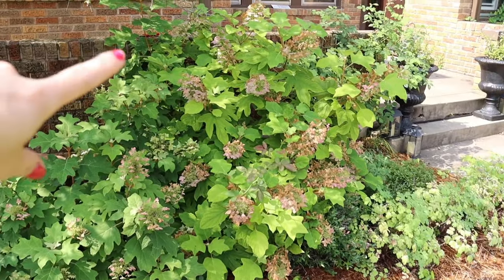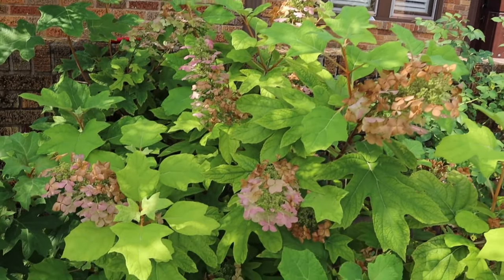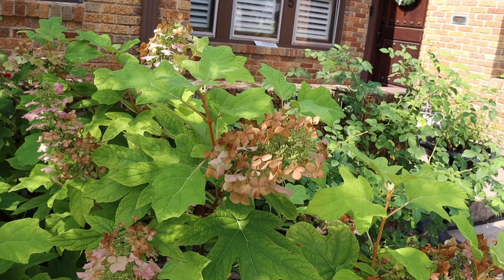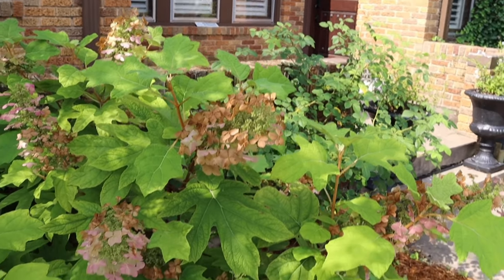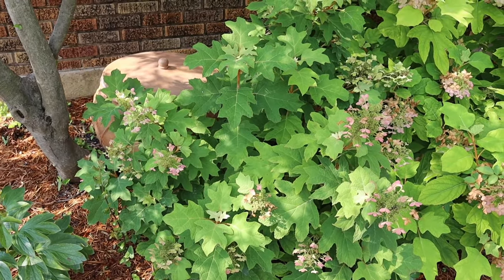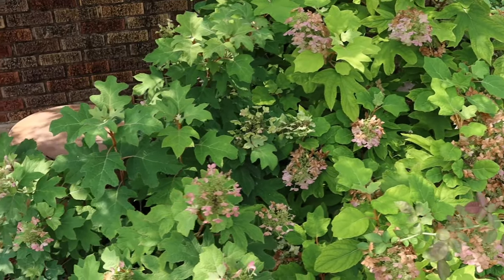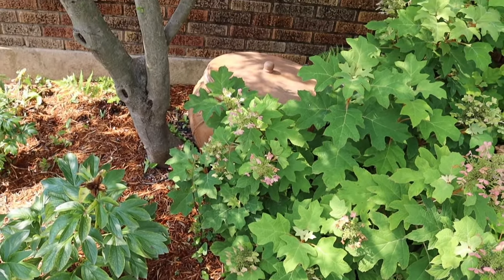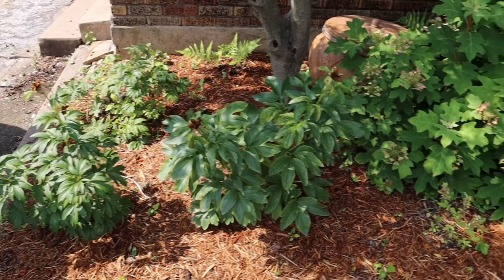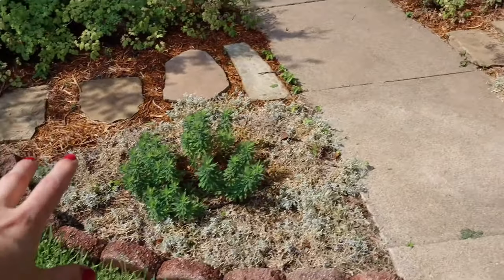Over on this side she's got another oak leaf hydrangea. These white flowers should be turning a mauve-pink color, but if they get too singed or get a little too much sun they turn brown — still interesting even so. This one is the Peewee variety, which is a much smaller cultivar, so she was able to tuck it underneath this tree. And then of course she's got a whole bunch of peonies, which are very much cottage garden staples.